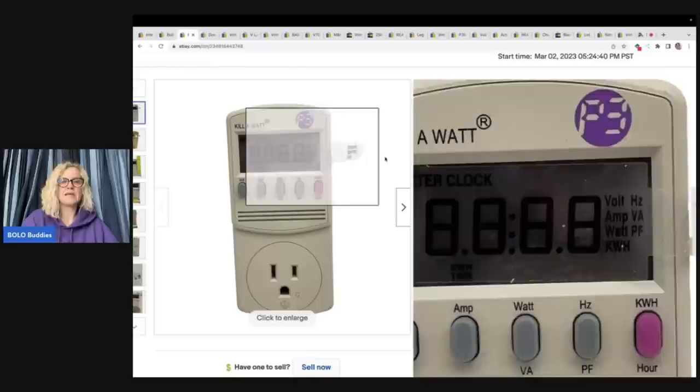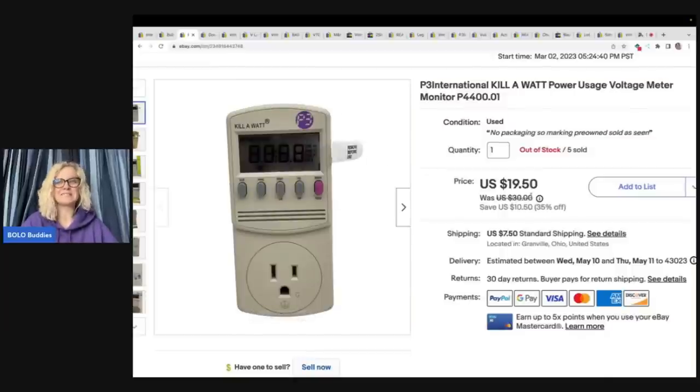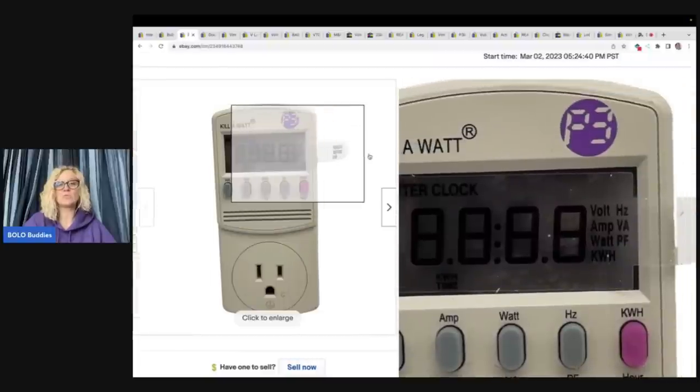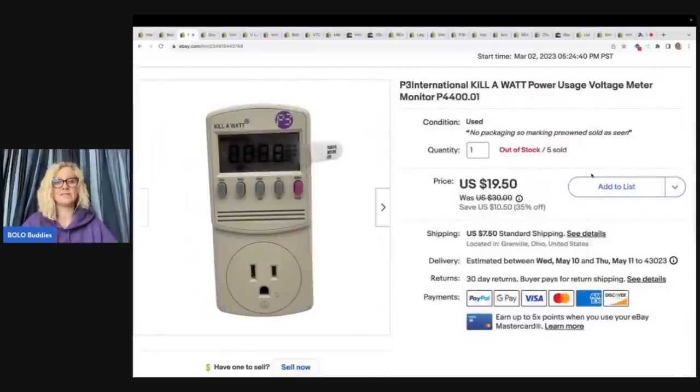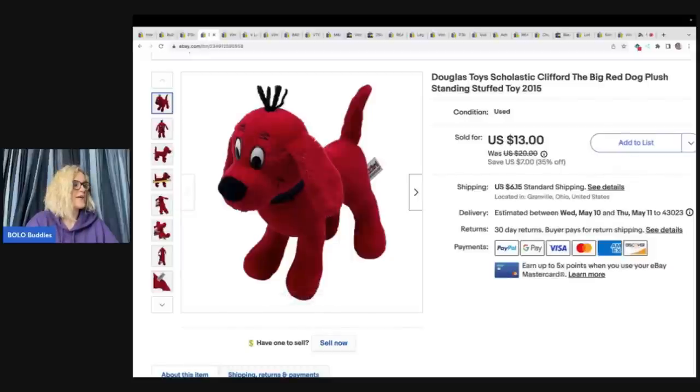I picked up a whole bunch of these — like five or six of them from the goodwill bins. They sold so quickly that I increased my price and they continued to sell fast. There was no packaging but they still had the original 'remove before use' on them. I plugged them all in to check. I wasn't sure exactly what they were but I recognized them as new old stock. This one sold for a best offer of $17 plus shipping.